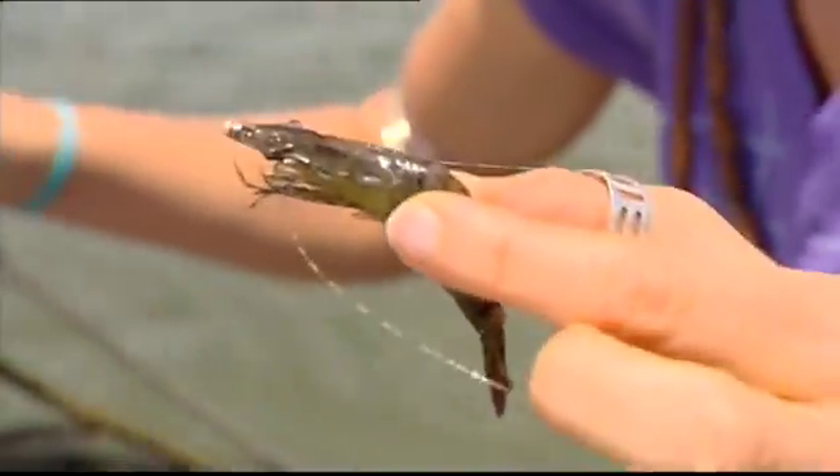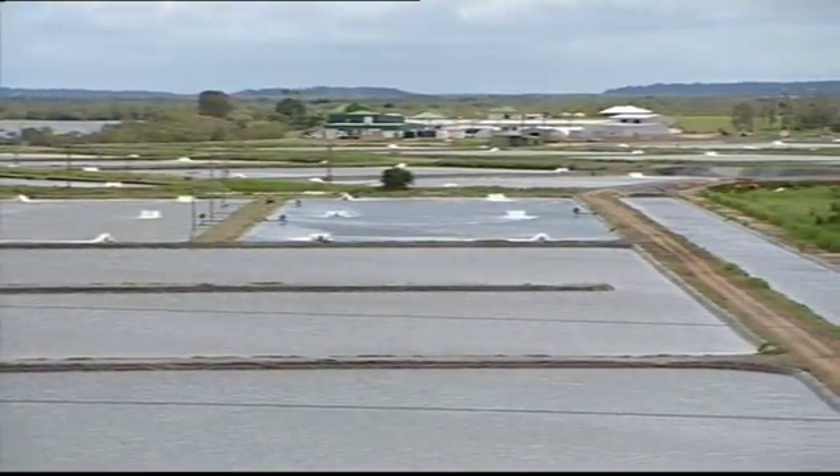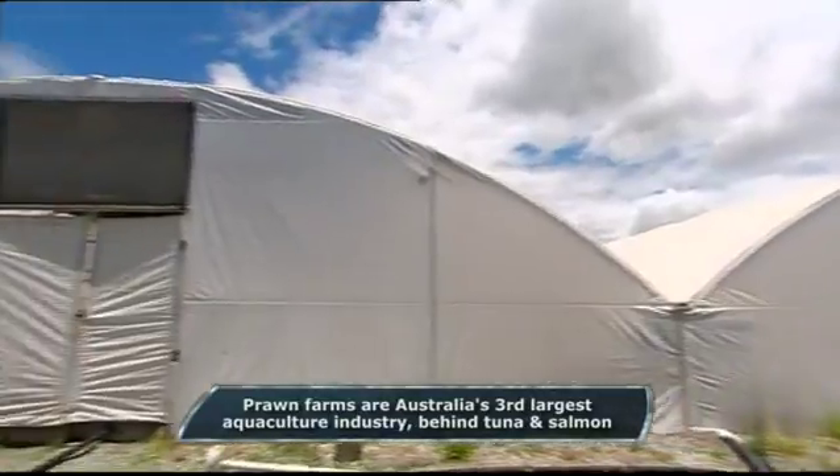Domesticating tiger prawns means they complete their life cycle in captivity. Now most prawn farms have to capture wild breeding stock every year, and the quality and quantity isn't always reliable.